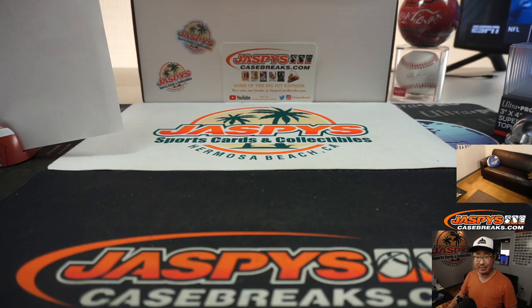Tiered Random Teams number four in the books. Joe for JazBeesCaseBreaks.com — I'll see you next time for the next break. Bye-bye.